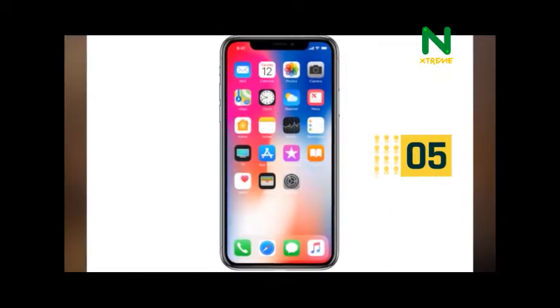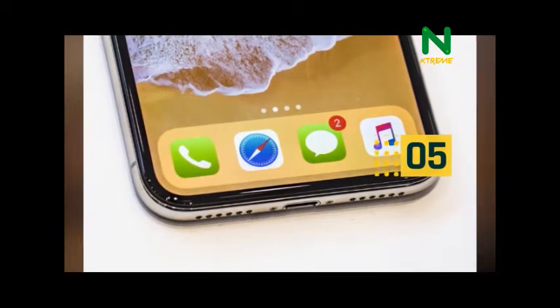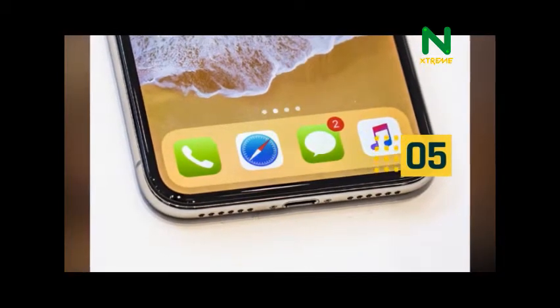The speakers sound nicer and louder. All the new iPhones include wireless charging, thanks to the new glass back.